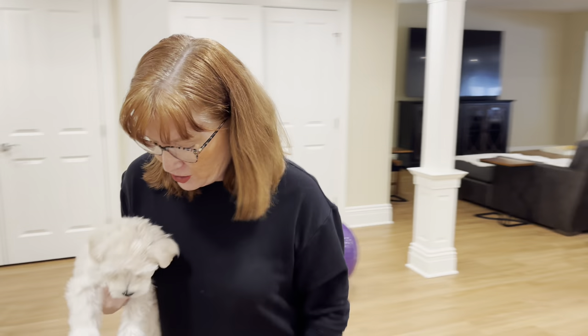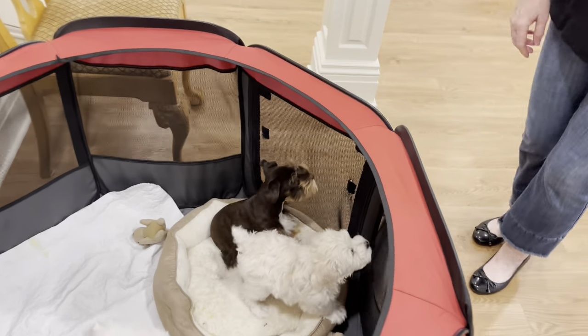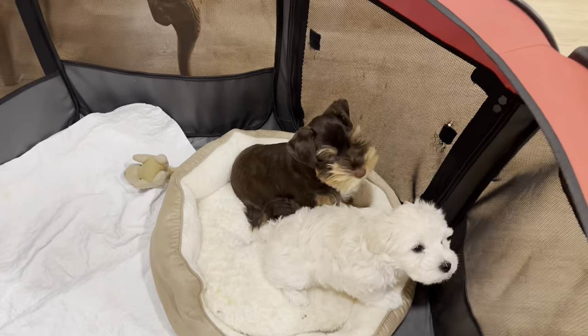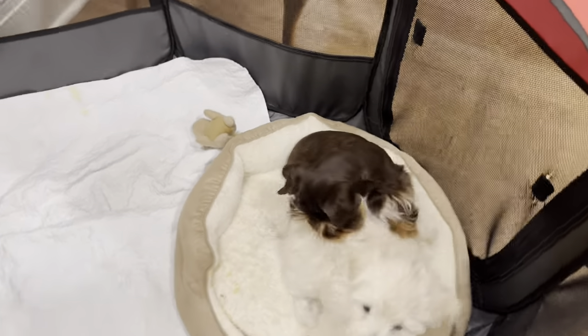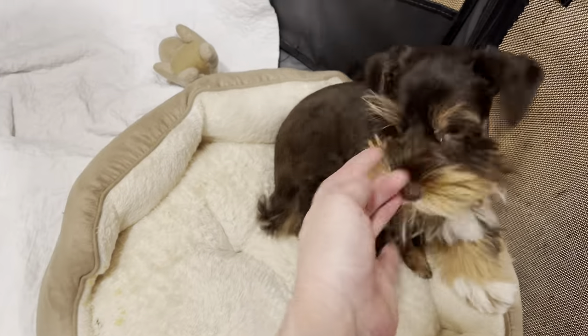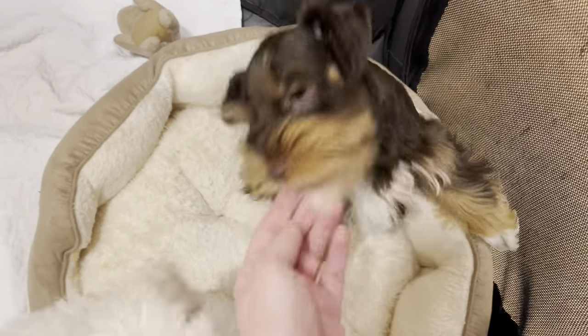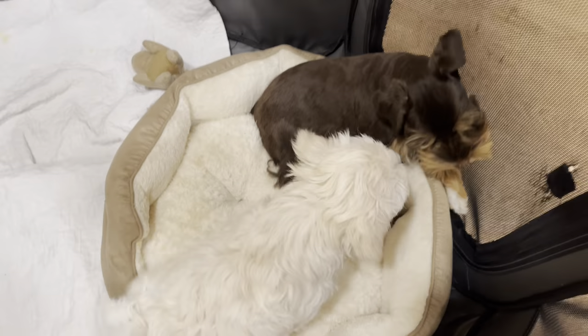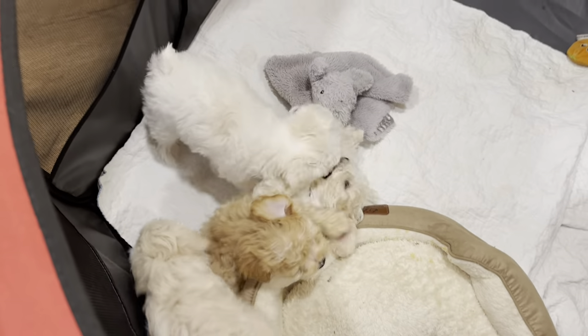I also want to show you this adorable little boy — this is Truffles, and he was just groomed in the traditional schnauzer cut. Look at that incredible chocolate color. So we'll be bringing you along today as we are grooming these little eight-week-old schnauzer puppies.